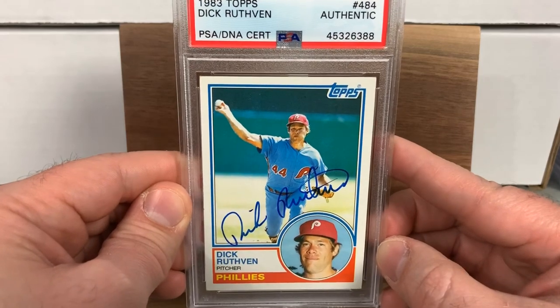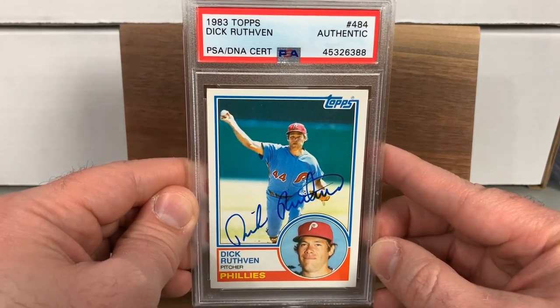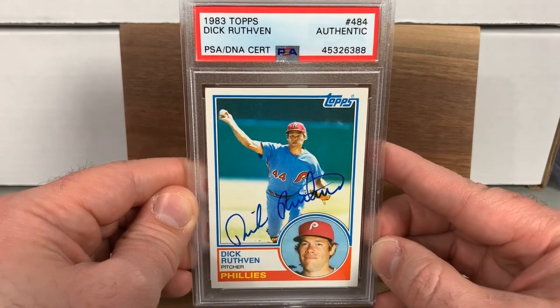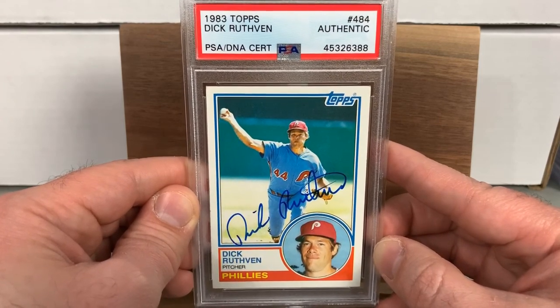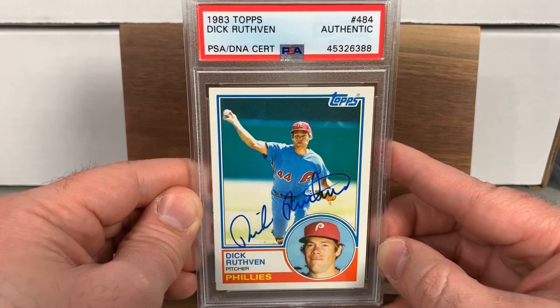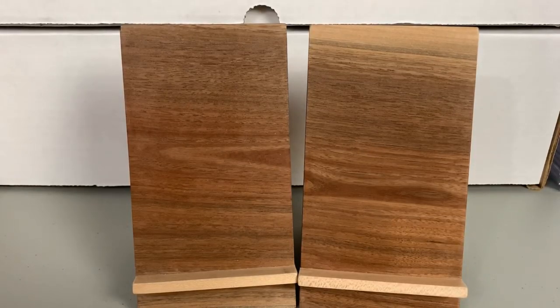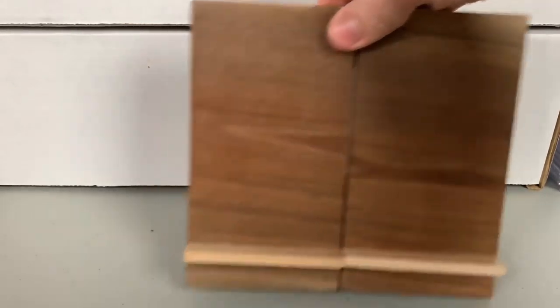We wrap it up with Dick Ruthven on a 1983 Topps — he's a tough signature. I picked this one up pretty cheap, I think for a buck or two at one of the Philadelphia area shows, and thought it would again be cool for the Phillies autograph collection.